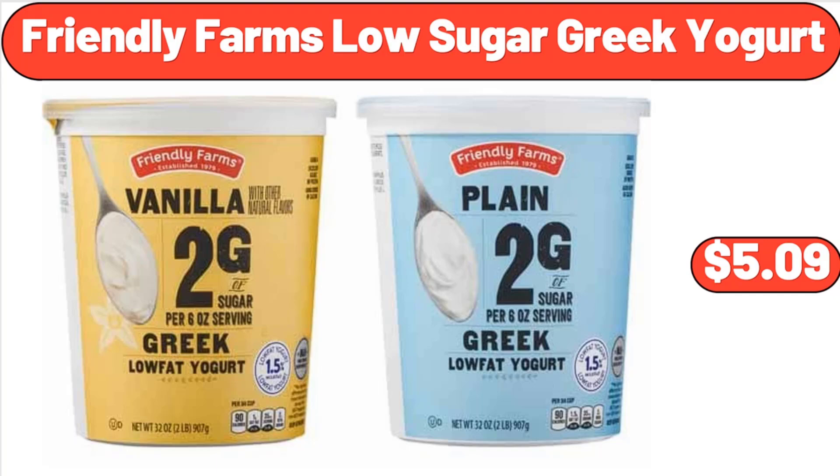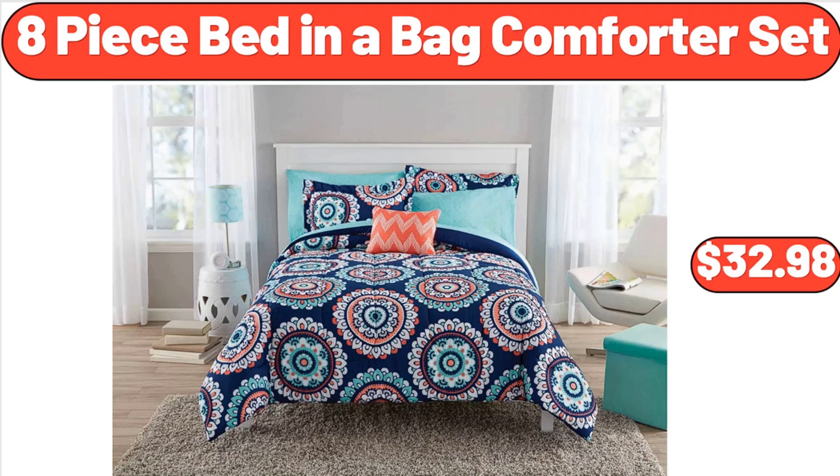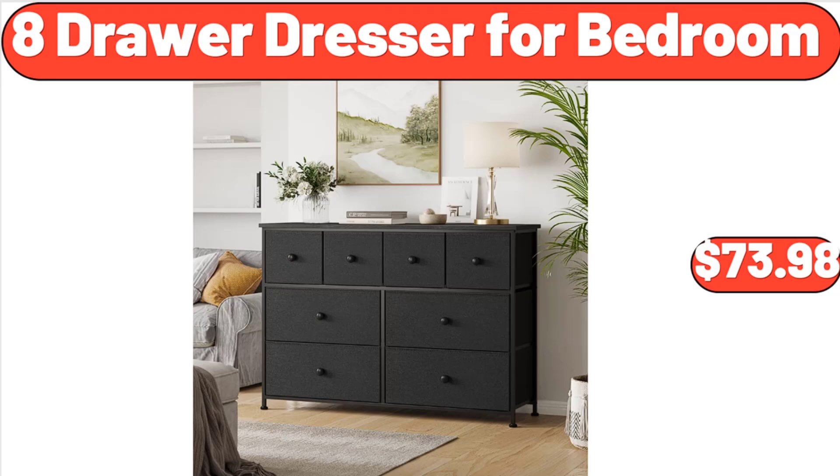12-Inch Ceramic Nonstick Fry Pan, $22.99. 8-Piece Bed in a Bag Comforter Set, $32.98. 17-Quart Plastic Stackable Closet Storage Box, $18.98. Strawberry Print Spice Jar Set, $16.75. 8-Drawer Dresser for Bedroom, $73.98.